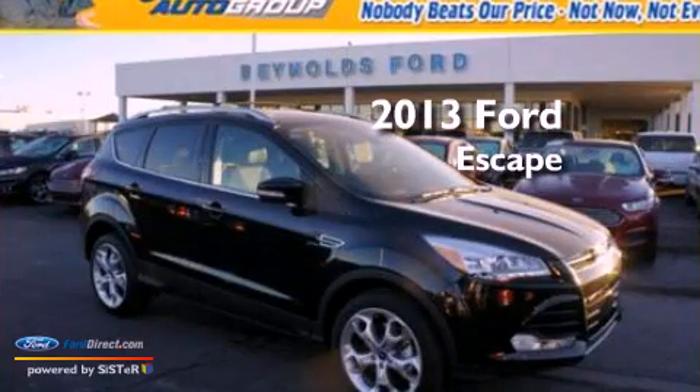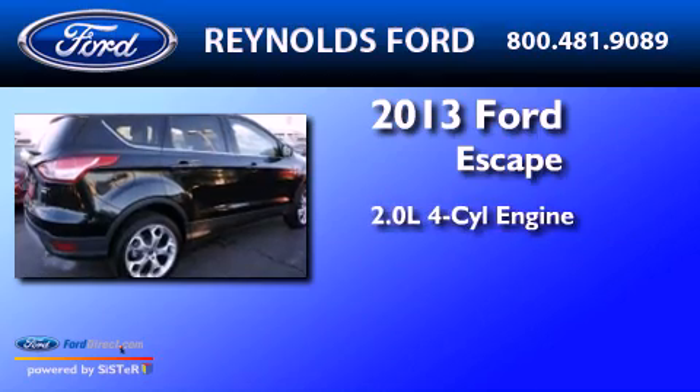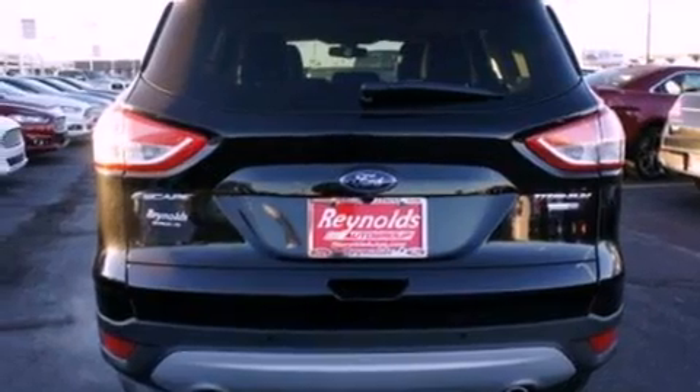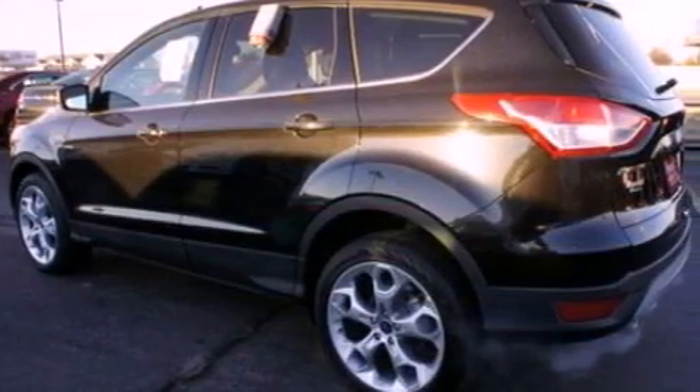This is a brand-new 2013 Ford Escape. It has a 2.0-liter four-cylinder engine and an automatic transmission. Its top features include an intercooled turbocharger and traction control and stability control systems.